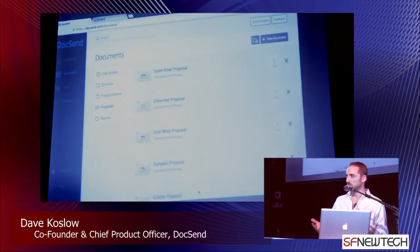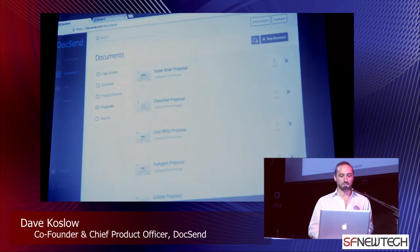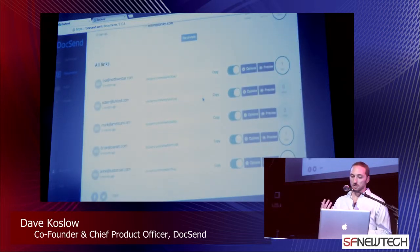Let me illustrate the product in action with a little example. If we can put on our advertising exec hats for just a moment — I'd like to show you an example. We've got a document on Docsend. This is a Super Bowl proposal. Suppose we're an advertising executive and we've got an ad slot available for the Super Bowl, and we're interested in pitching a handful of airlines.